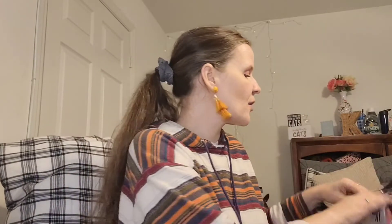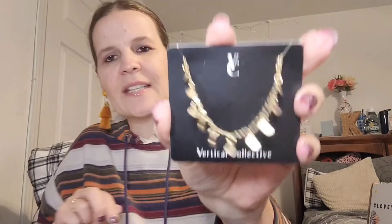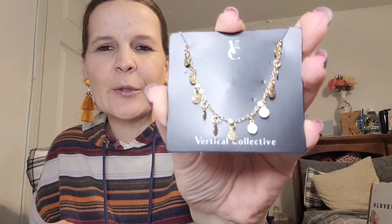Last but not least is our jewelry item, by Vertical Collective — it's the Dahlia Coin Bracelet. Add style and elegance to your collection with this chic, delicate, gold-plated bracelet with a 7-inch chain and 2-inch extender with lobster clasp closure. Bold enough to make a statement on its own, and looks great stacked up with your other favorite pieces. I love their packaging — it's just simple. There we go. It does have the extender on the back, and there's your bracelet. Very pretty, gold plated.